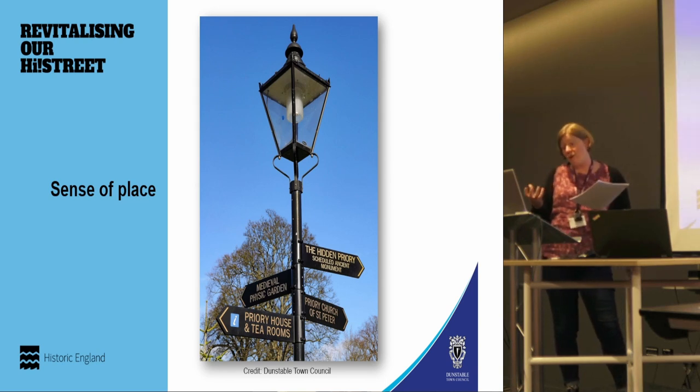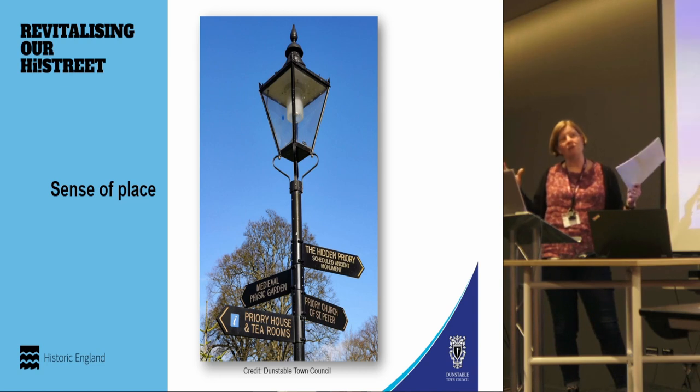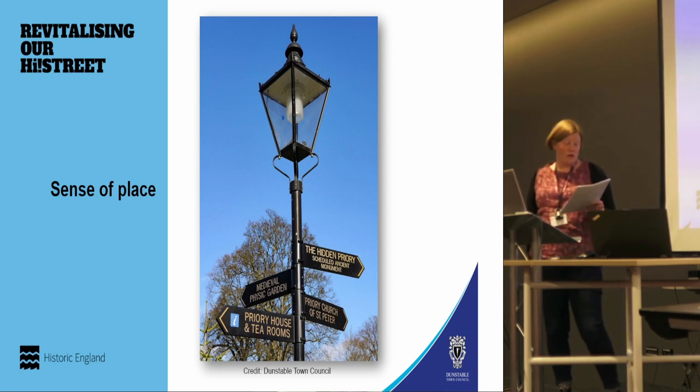Priory House is also council-owned and has an exhibition space, really making that link even more strongly between High Street South and the priory. You almost couldn't do an action zone scheme on that little bit of the high street without taking the priory into account — the priory gardens and Dunstable's medieval past already make a huge contribution to how people value their town and high street.